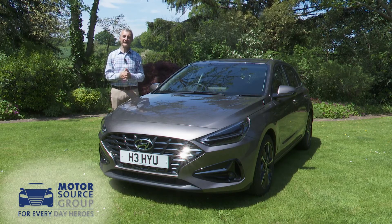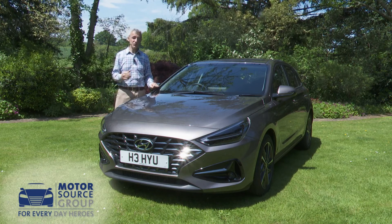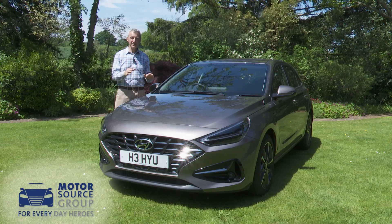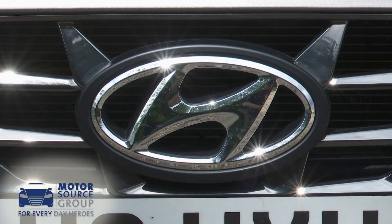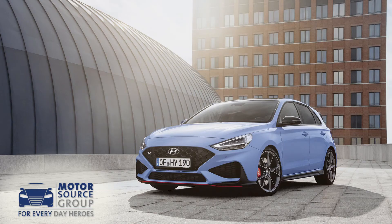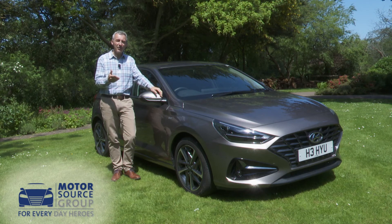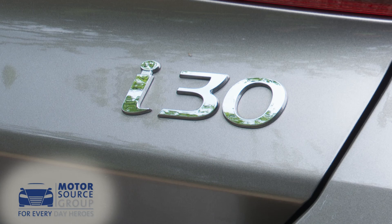Some family hatchbacks have standout qualities — say in efficiency, handling or sheer style — and the i30 isn't one of those. But the combination of virtues it does offer continues to make this car difficult to ignore in its segment. Indeed, the i30 N hot hatch and fastback body style prove the company's willingness to take that step. In the meantime, it's ultimately hard to do too much better for the money, which means that for the time being at least, the i30 still has it.